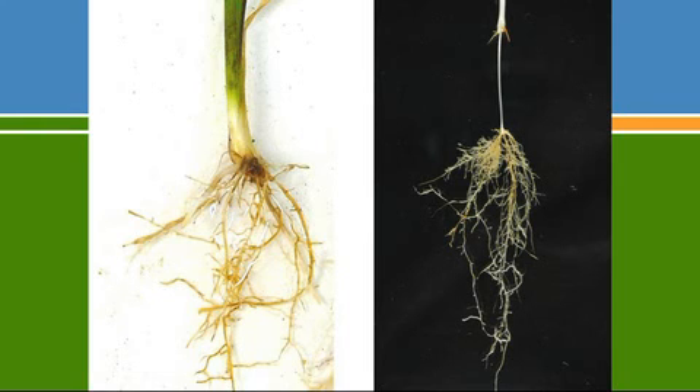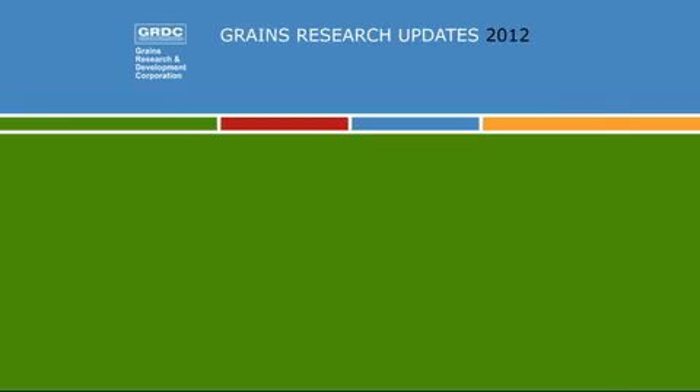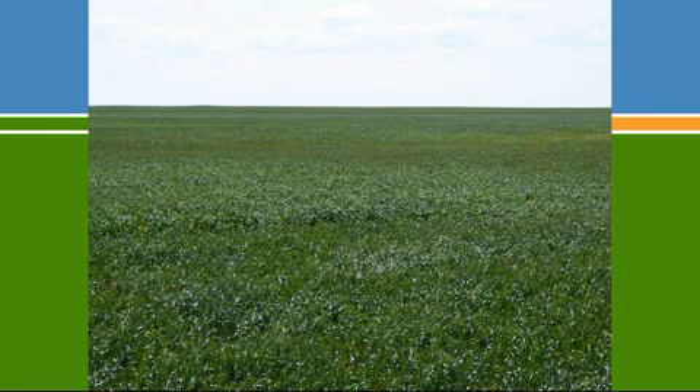Crown root attack often happens where there's a constriction to root growth. If you've cultivated deep with no constraint to root growth, roots can get down through the Rhizoctonia zone. But anything that slows root development will cause Rhizoctonia to cause that sort of damage. In modern farming systems we often sow on the breaks, sometimes dry. Crops germinate very quickly, send a root system down, and you typically don't see bare patches — but at tillering stage you'll often see uneven growth in the paddock where Rhizoctonia is attacking the crown roots.